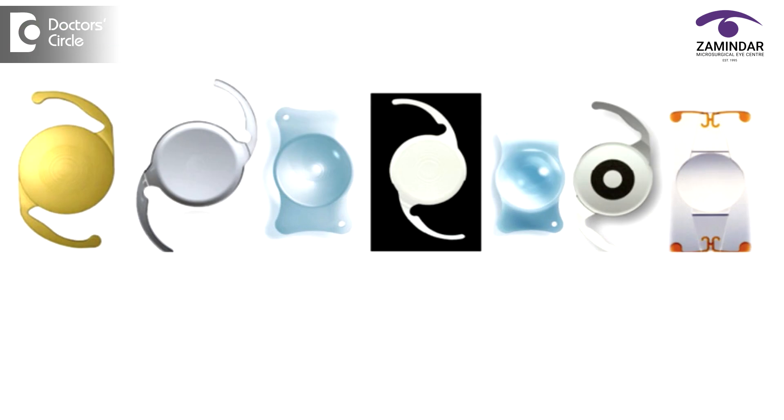Now let's talk more about the intraocular lens. The intraocular lens technology has come a long way. Now we have intraocular lenses in many different categories.